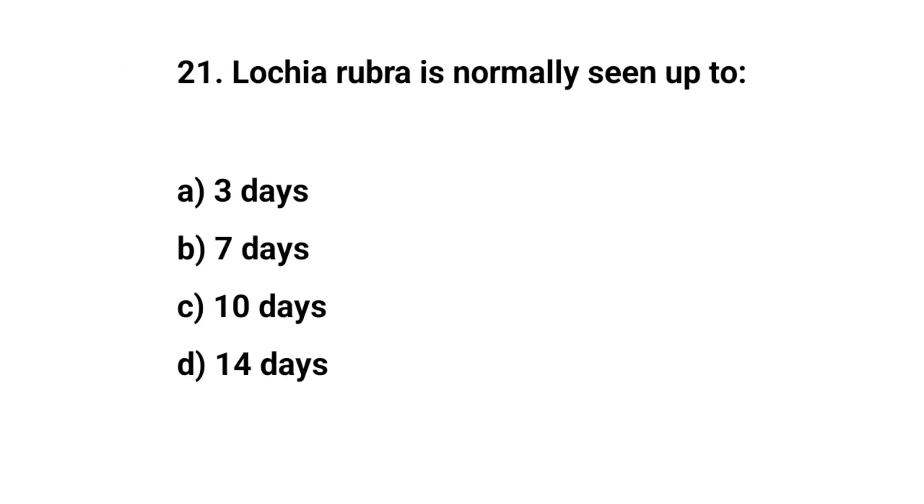Question number twenty-one. Lochia rubra is normally seen up to? The right answer is A: Three days.